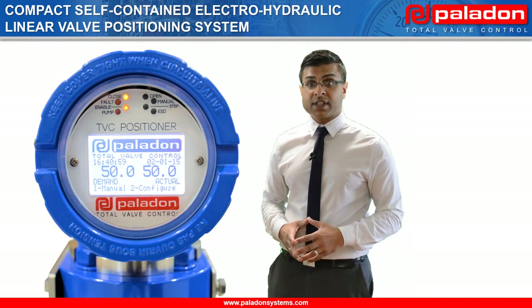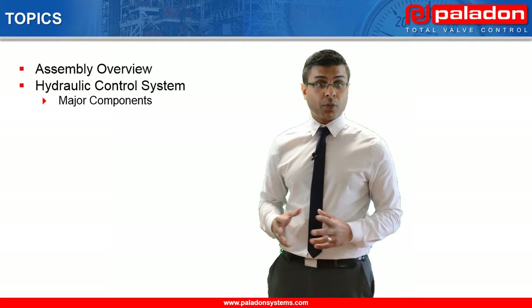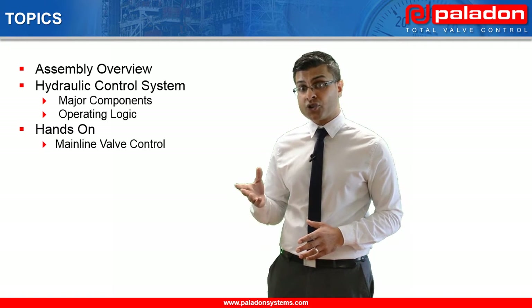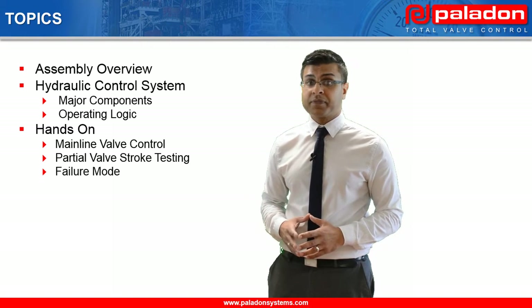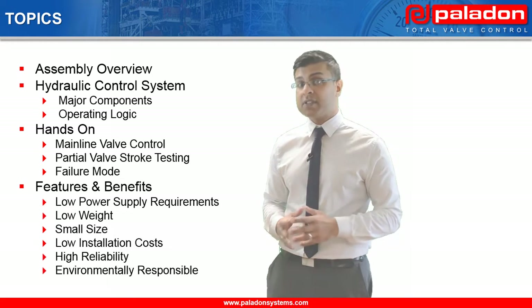During this presentation, we will review the system's assembly, its major control components and its operating logic. We will show the system providing mainline valve control, partial valve stroke testing and a failure mode. Finally, we'll be looking at some of the features and benefits of the system.